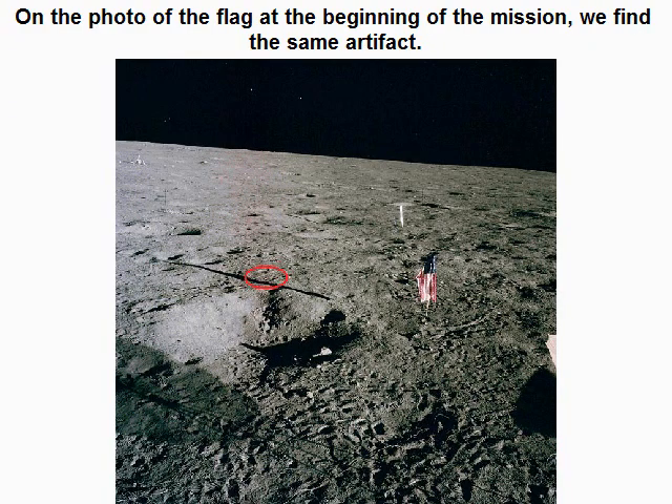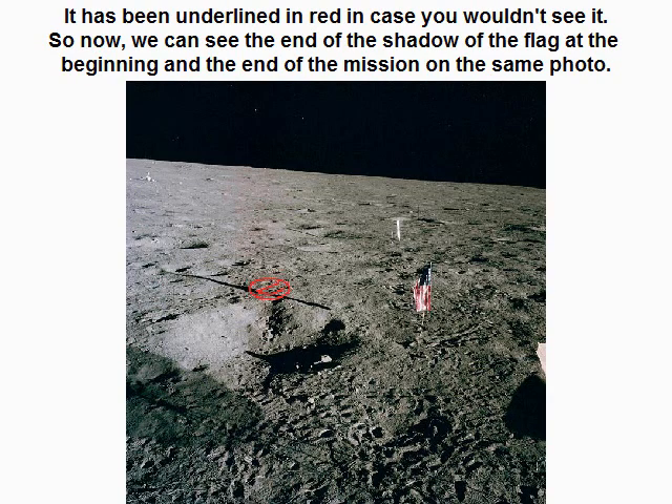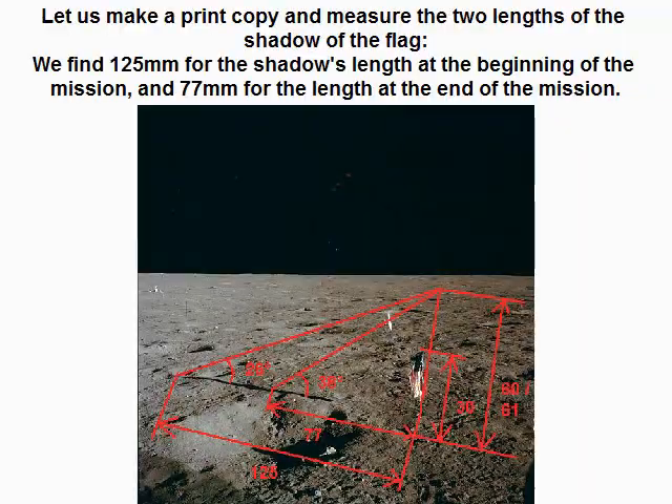On the photo of the flag at the beginning of the mission, we find the same artifact — it has been underlined in red in case you wouldn't see it. So now we can see the end of the shadow of the flag at the beginning and the end of the mission on the same photo. Making a print copy and measuring the two lengths of the shadow of the flag, we find 125 mm for the shadow's length at the beginning of the mission, and 77 mm for the length at the end of the mission.